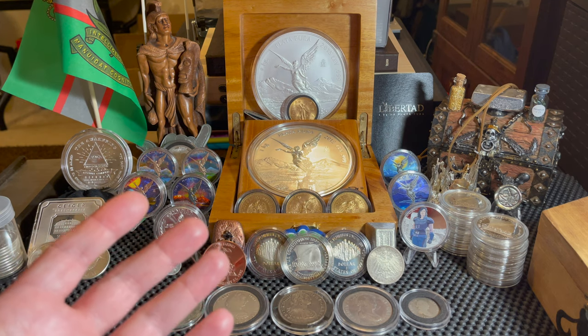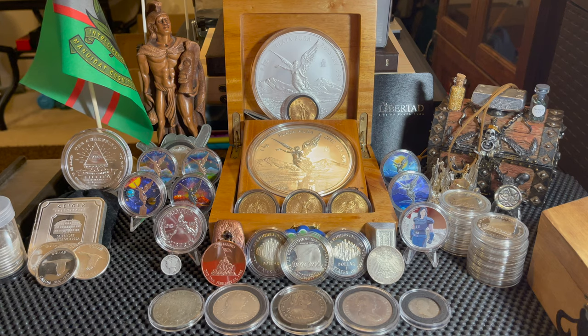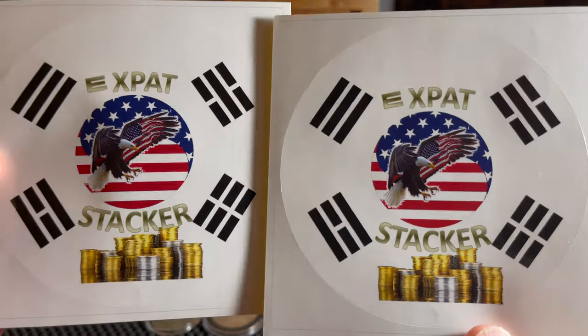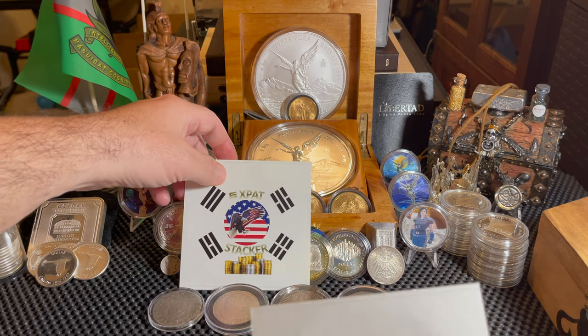It is from none other than our good friend the Expat Stacker. Check that out — look at those awesome stickers, they are huge! So let me go ahead and set those here for the time being.